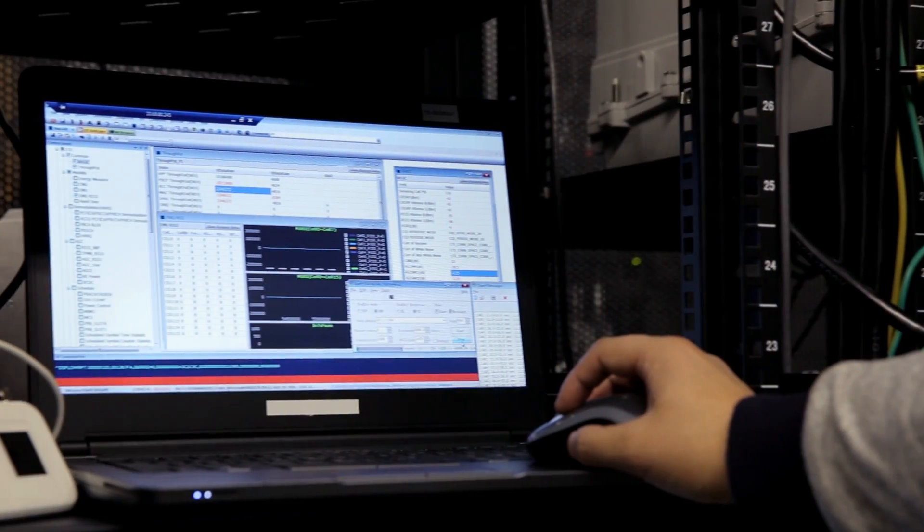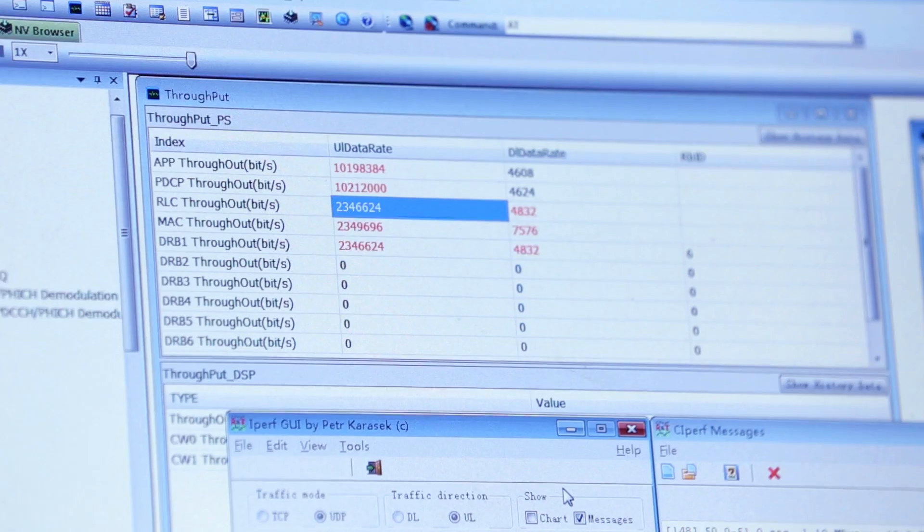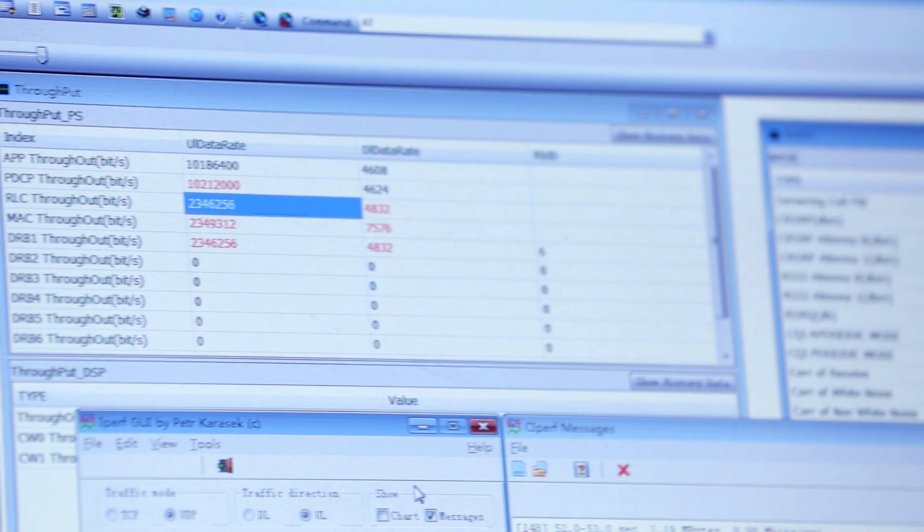The Massive MIMO antenna and our software manage the interference for a large number of high throughput users. The Nokia software creates multiple user beams in both the vertical and horizontal plane. Massive MIMO was invented by Nokia Bell Labs to deliver very high spectral efficiency. We are the first operator to demonstrate compact Massive MIMO over LTE using Nokia Earscale radios that can boost capacity much more than a conventional radio and antenna solution.